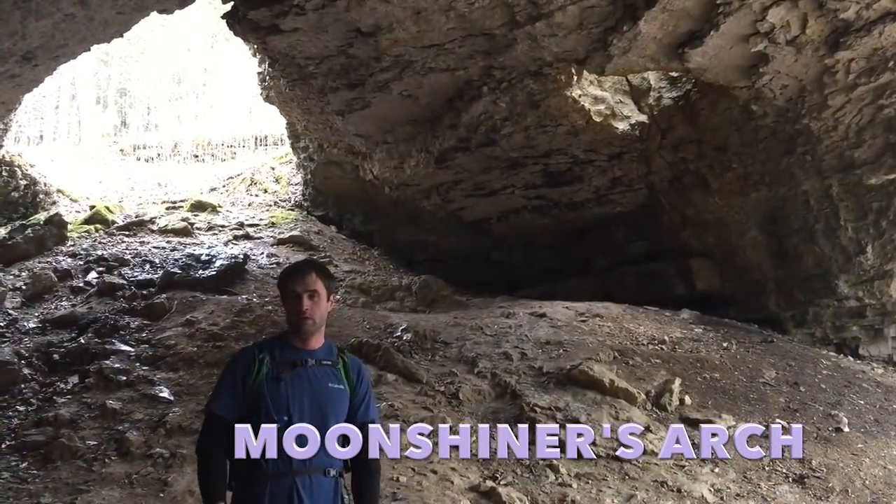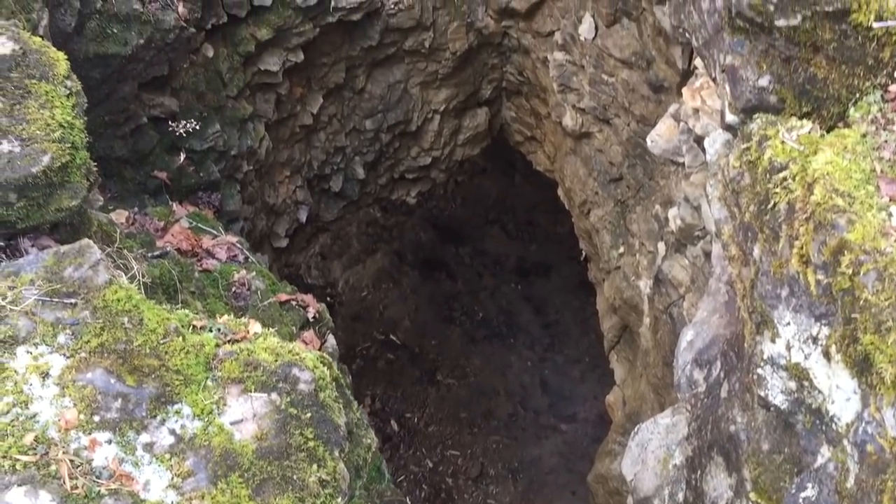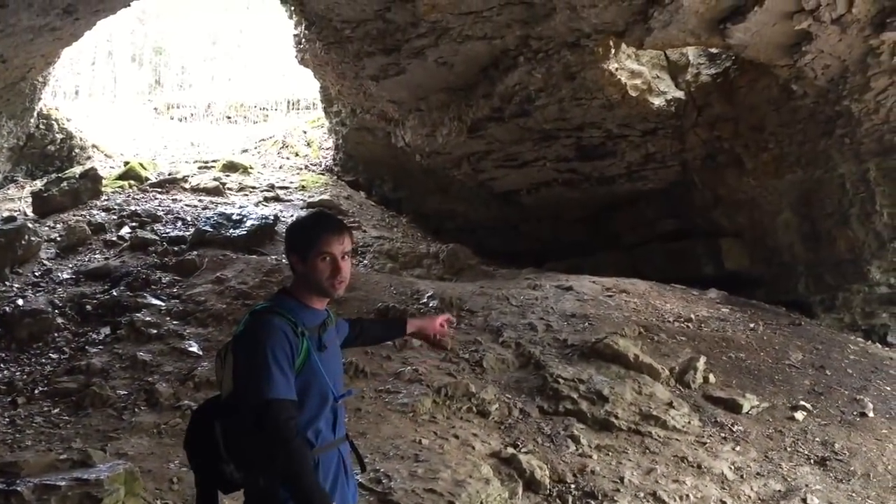We made it here to Moonshiners Arch. It's certainly big enough to put a whiskey still in. And not only that, it's just a giant cool domed arch — plus it's got this bonus skylight arch over here.